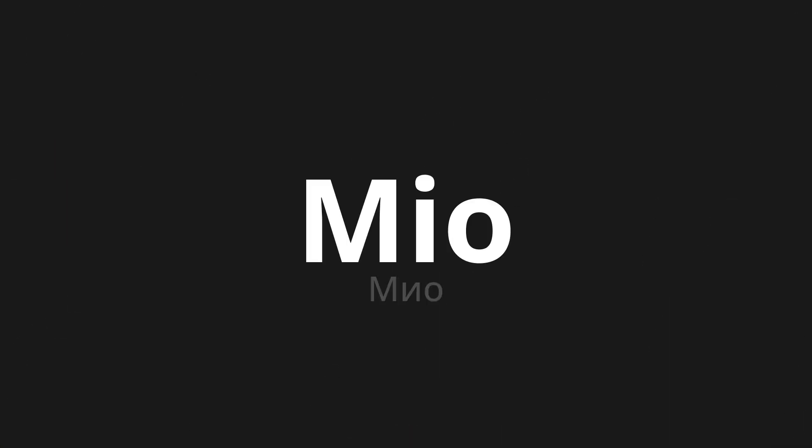Welcome to this pronunciation video. Today we will be focusing on a new word that you might find challenging or entreating. So let's dive into today's word, which means Mio in Russian.